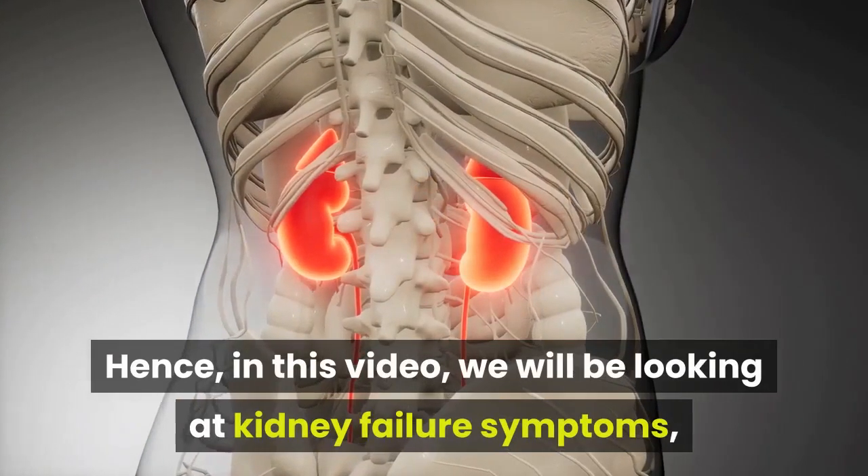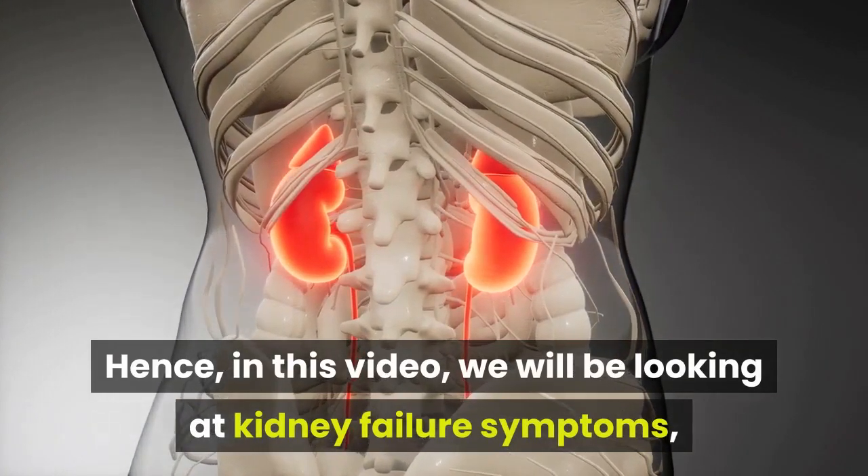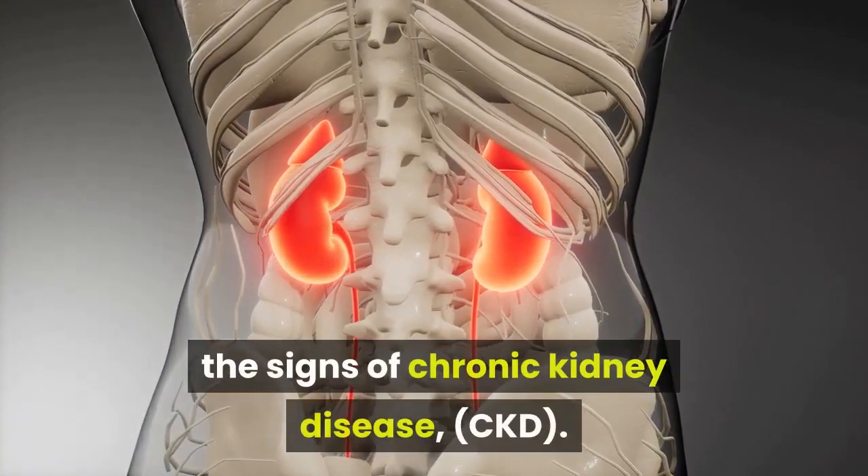In this video, we will be looking at kidney failure symptoms, the signs of chronic kidney disease, CKD.